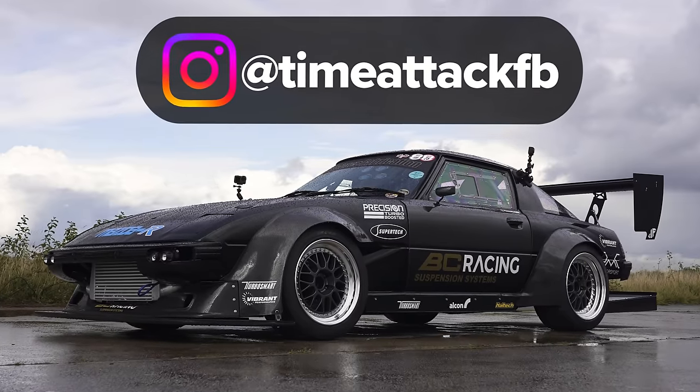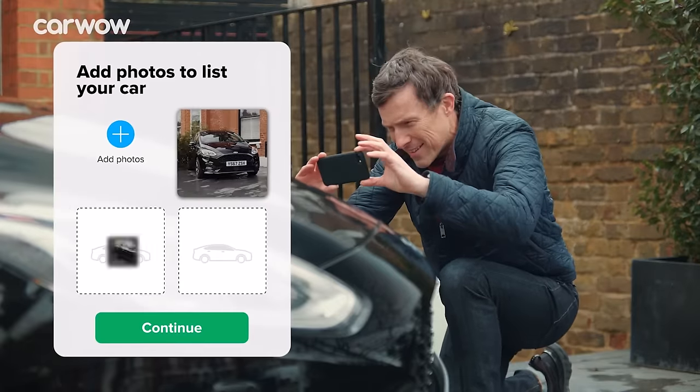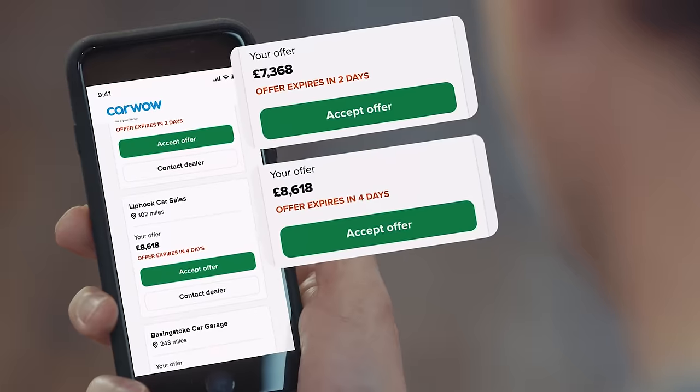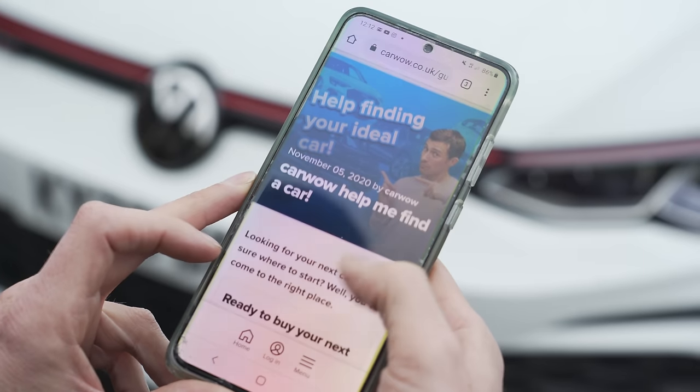Huge thanks to the guys who lent us these cars — their links and Instagram handles are on screen and in the description. As ever, if you're thinking about changing your car, do it through CarWow — completely free of charge. Click the pop-out button or follow the link in the description, or just Google 'Help Me CarWow' and we'll help you sell your car and get your next one at a fair price. Hope you enjoyed the video — give it a like, click for more videos, and check out that box to compare these cars' quarter-mile times to everything else we've drag raced.